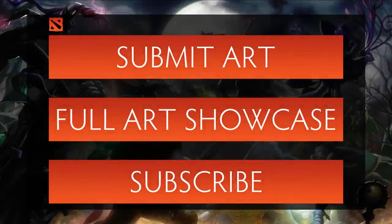Hey guys, this is SunsFan and welcome to week 2 of Dota Cinema's Art Showcase. If you'd like your art to be featured, be sure to click on the annotation or the link in the description to submit. We're not able to fit all the art in this video, so be sure to click on the other annotation to be taken to the accompanying news post on our site for the rest of the features.